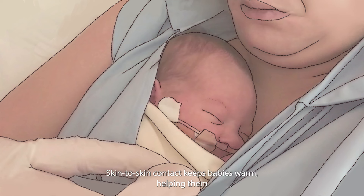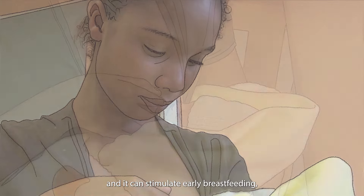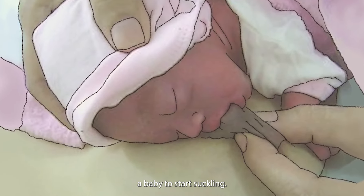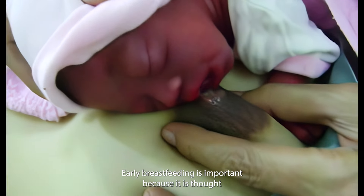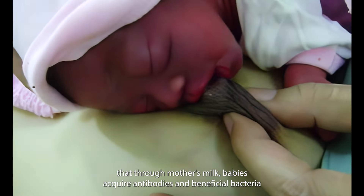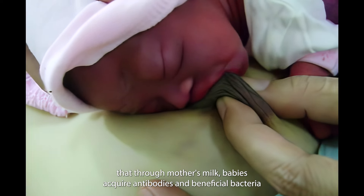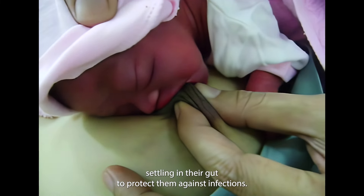Skin-to-skin contact keeps babies warm, helping them to regulate their temperature, heart rate and breathing. And it can stimulate early breastfeeding, helping mother to produce milk and helping baby to start suckling. Early breastfeeding is important because it is thought that through mother's milk, babies acquire antibodies and beneficial bacteria settling in their gut to protect them against infections.